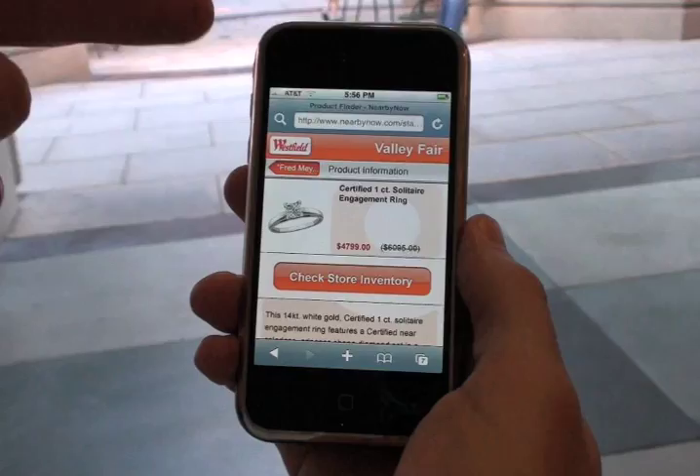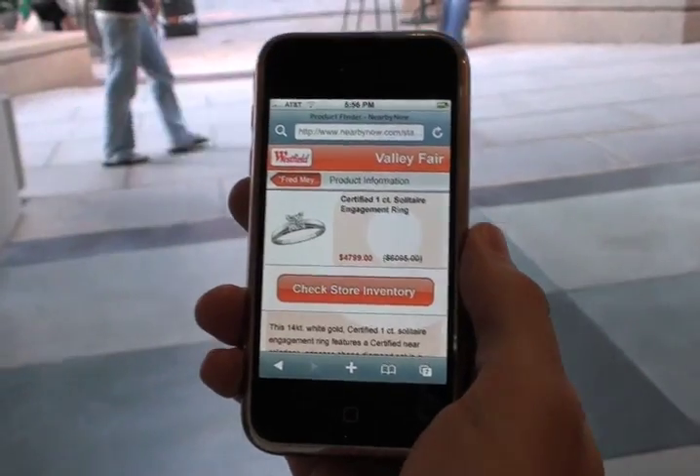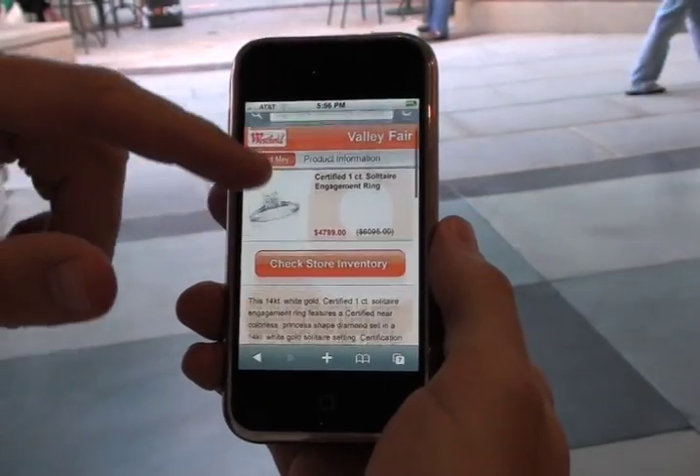If you're interested in buying this, there are a couple of things you can do. If you click on check store inventory, the concierge service will place a call and verify that they have that item in stock.